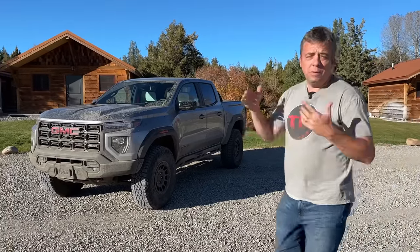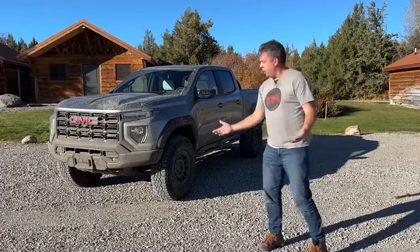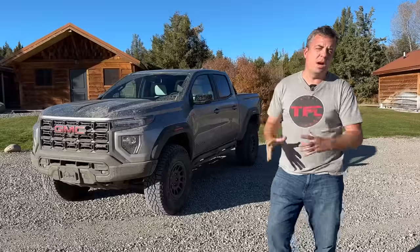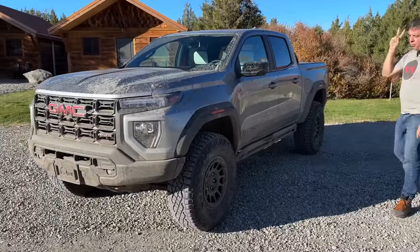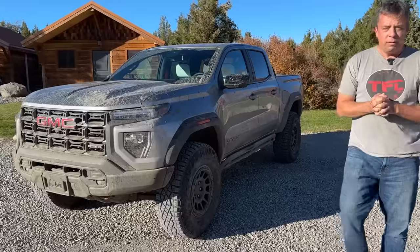This right here is the all-new and first ever 2024 GMC Canyon AT4X AEV Edition. They basically took the AT4X that came out in 2023 and really injected a lot more performance, off-road performance and capability into it. This is my first hands-on look just for you, and I'm going to show you everything I love about this truck and also a couple things that I really don't. So let's go over it from the very top.